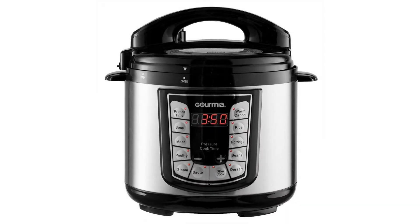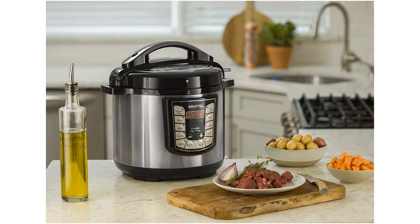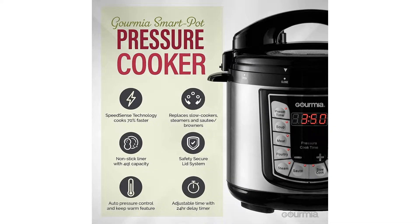Gourmia GPC4004QT Digital Multi-Mode Smart Pot Pressure Cooker. 13 Cook Modes, Removable Pot, 24-Hour Delay Timer, Automatic Keep Warm, LCD Display, Pressure Sensor, Lid Lock, Recipe Book. Gourmia 4-Quart Digital Multi-Mode Smart Pot Pressure Cooker.